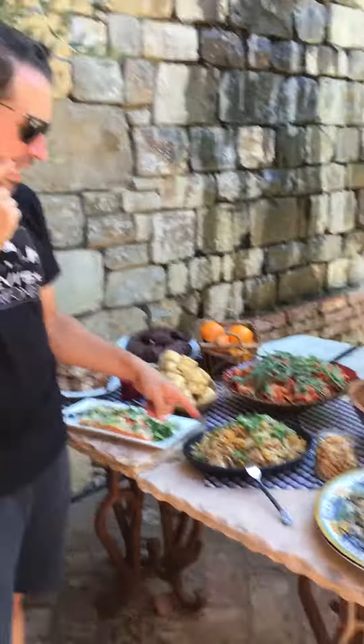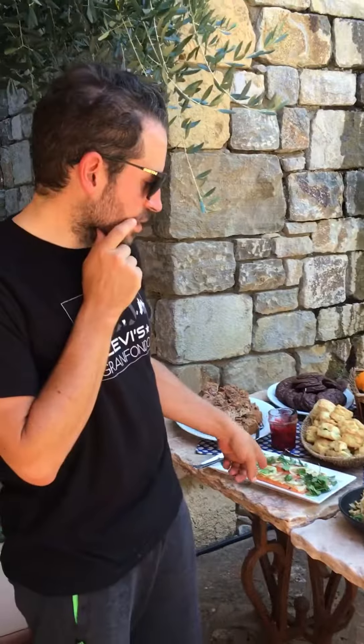Faroe salad, apricots, pistachios, and fennel. And a wild salmon belly.